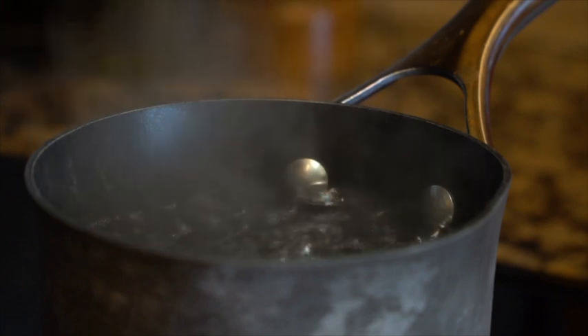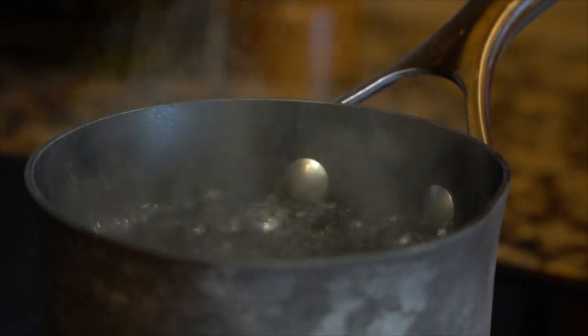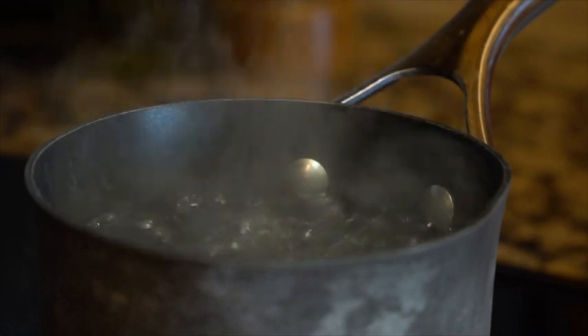The faster they pop, the more gas they release. In this pot the gas is released to the air. But if it was an enclosed space, then that released gas would build up pressure inside the container — and that pressure needs somewhere to go.